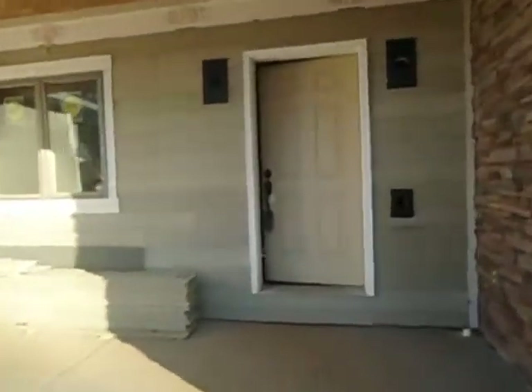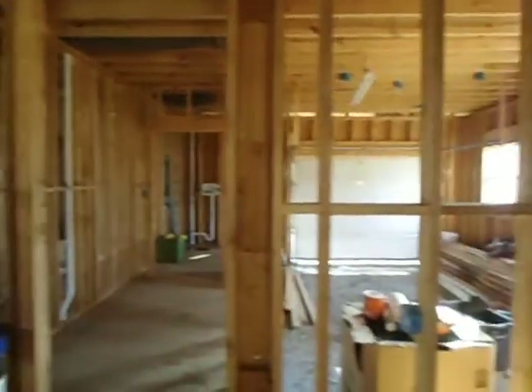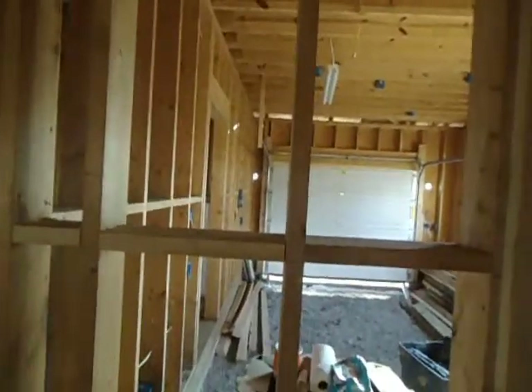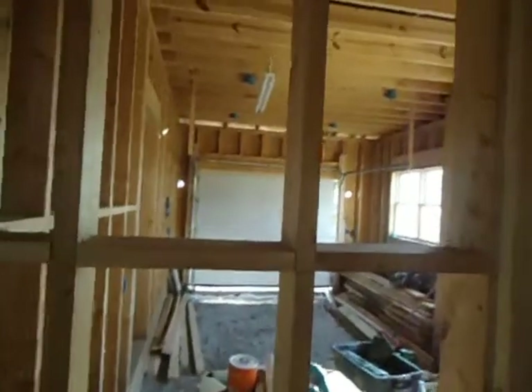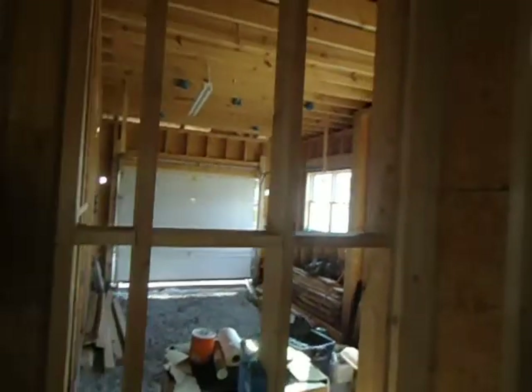You'll see that the house is more than half complete. It's framed and ready for a new owner with a lot of energy and money to finish it off. As you come in on the right hand side you can see the single car garage, but it's very deep, so you'd be able to put a little workbench in there.